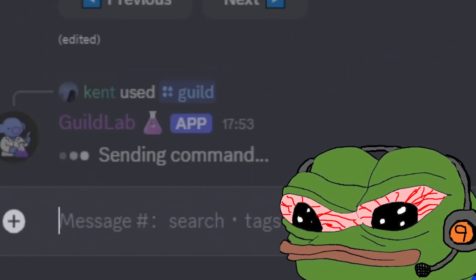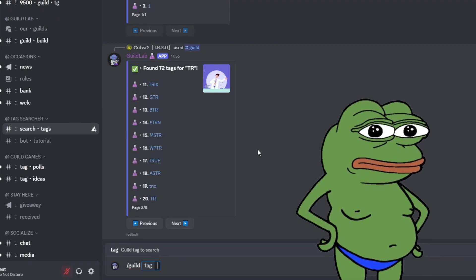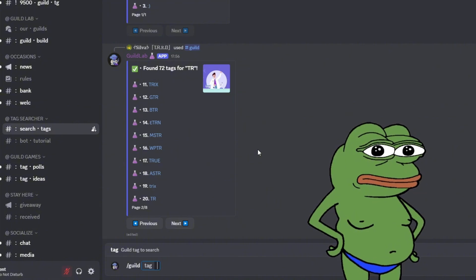Wait, no, not that one. I accidentally typed feet. We're just going to ignore that. All right, moving on.